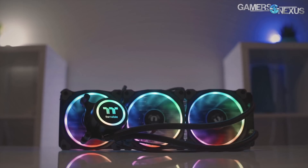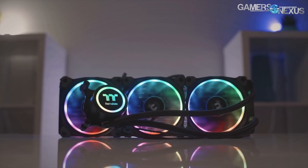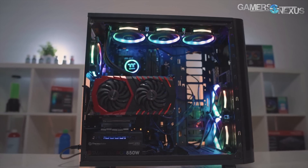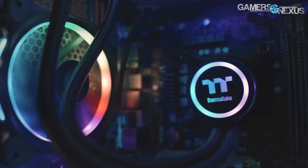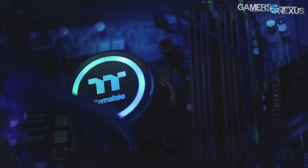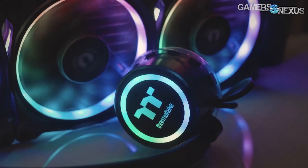This content is brought to you by the Thermaltake Flow RGB closed loop liquid cooler, which is a 360 millimeter radiator plus three 120mm fans that are RGB illuminated — the Thermaltake Ring fans. This is a 4.5 gen Asetek pump, which is one of the faster pumps. You can learn more at the link in the description below.